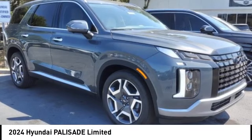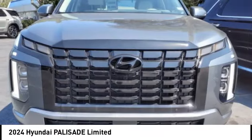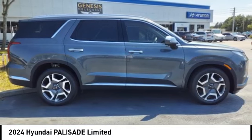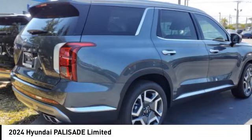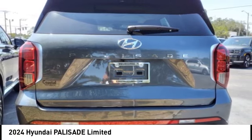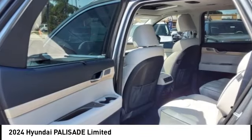Looking for the right vehicle? Check out the 2024 Palisade. The Hyundai Palisade includes loads of interior room, third row seating, and a stylish exterior. Throw in all the additional technology features and your family will be thrilled to ride around in style.